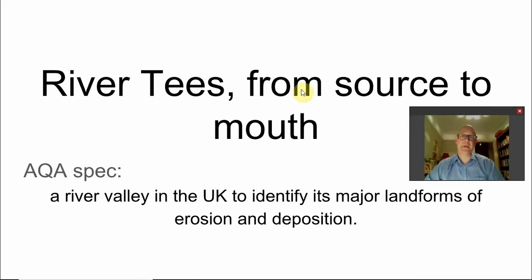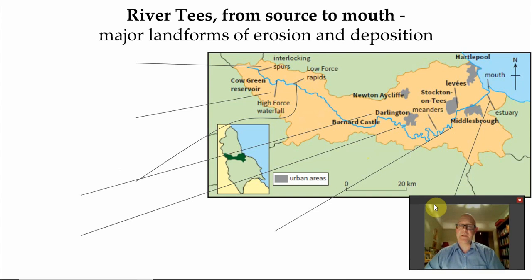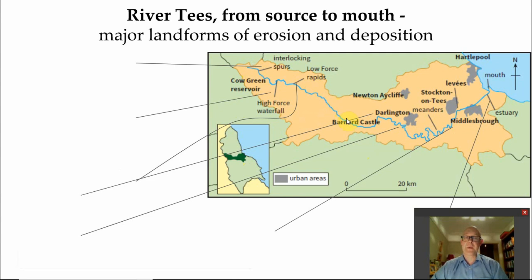So here we have it, the River Tees from source to mouth, or as the AQA says, a river valley in the UK to identify its major landforms of erosion and deposition. The River Tees is found in the northeast of England. It flows easterly from a western high point near Cowgreen, down along past places such as Barnard Castle, Darlington, between Middlesbrough and Stockton-on-Tees, and finally out to an estuary in the North Sea.